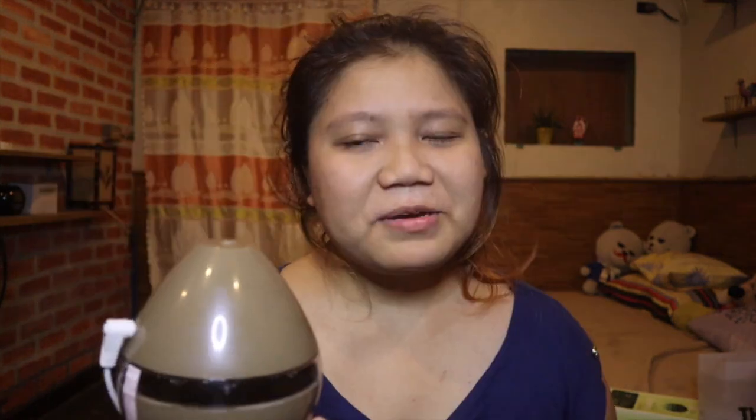Next is a humidifier from Daiso — only 5,000 won. It's super nice, so cute, and very trendy right now.